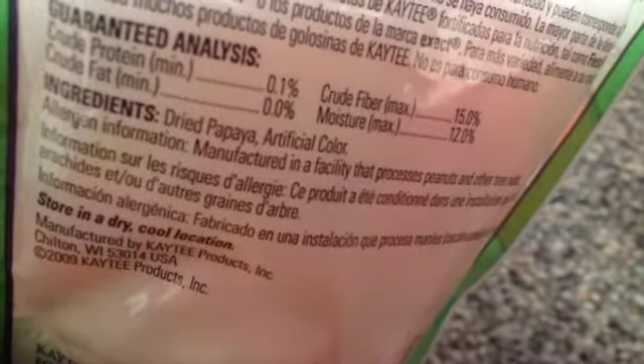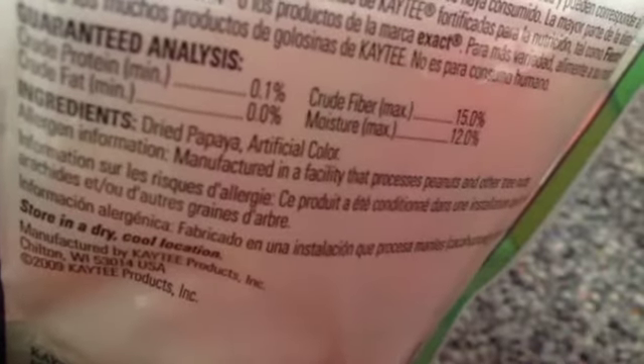For the ingredients, there's just two: dried papaya and artificial color. That's also really good for a hamster treat — there's not much stuff in it. It's only dried papaya and artificial colors, which is just dried fruit.